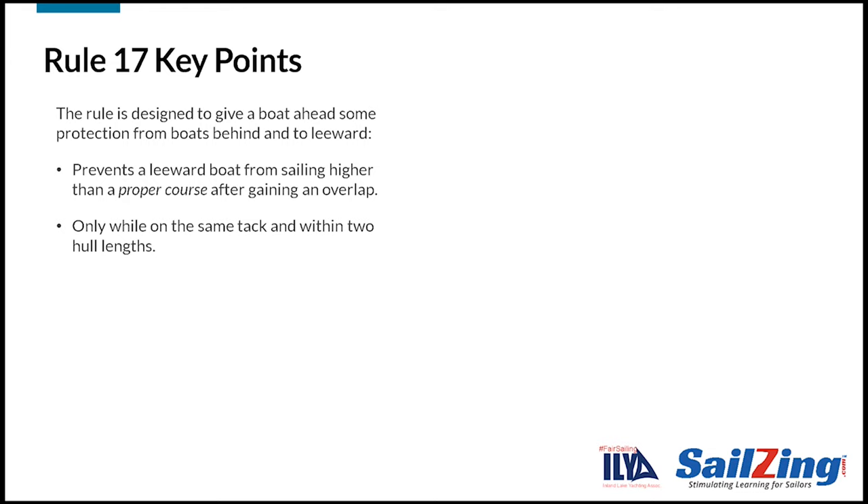First, it only applies when boats are on the same tack and within two hull lengths of each other. And, as we'll see, the term proper course involves some judgment and may depend on the boat type and situation.